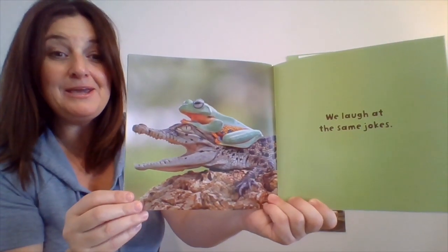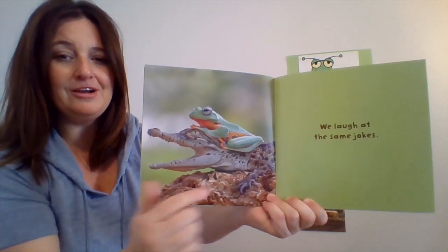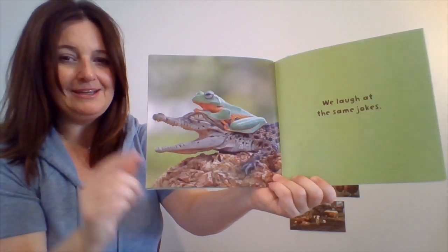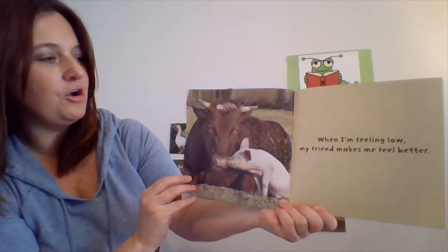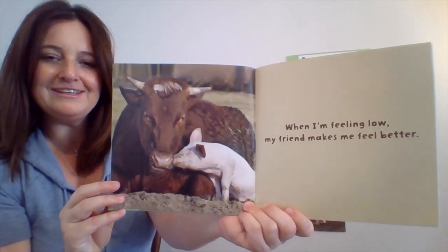We laugh at the same jokes. That baby alligator and the frog — they look like they're laughing, don't they? Their mouths are big and smiles are wide. When I'm feeling low, my friend makes me feel better. A nice hug from a friend.